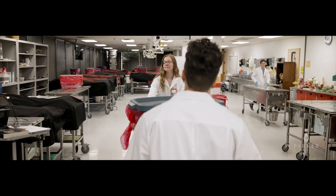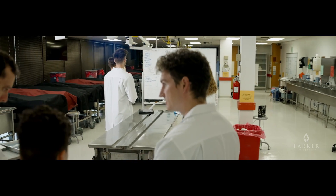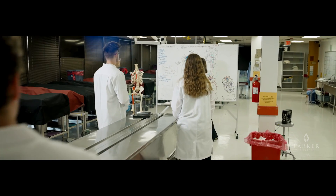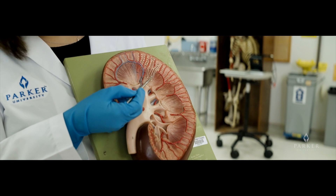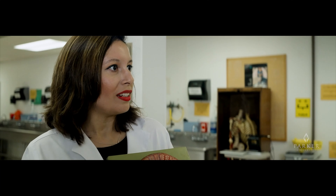Our Doctor of Chiropractic students take two Gross Anatomy courses. Gross Anatomy 1 is a second trimester course, while Gross Anatomy 2 is a third trimester course. The students spend two hours a week in a Gross Lab per trimester. Each course has a practical lab midterm and a final, meaning that our students will be tested in the lab twice a trimester on the identification and relationships of various structures.